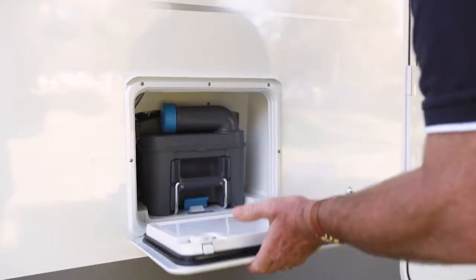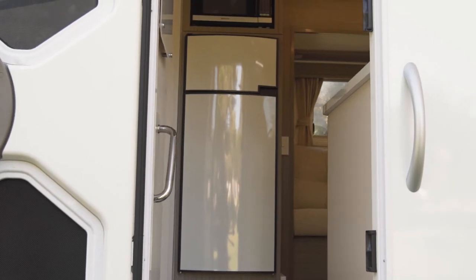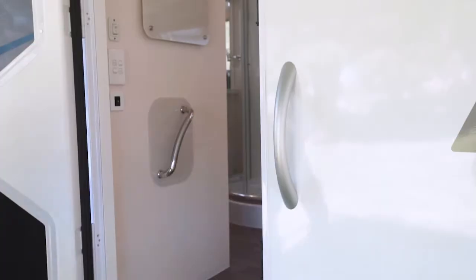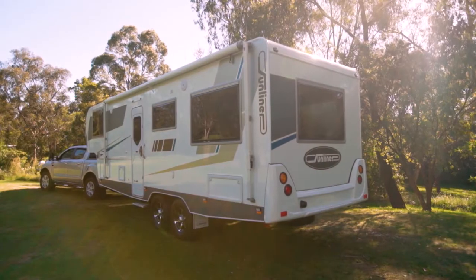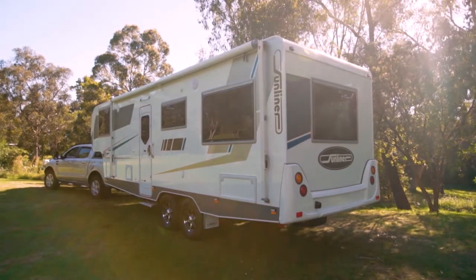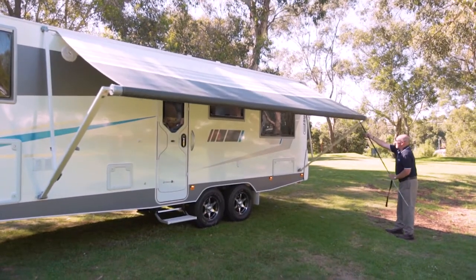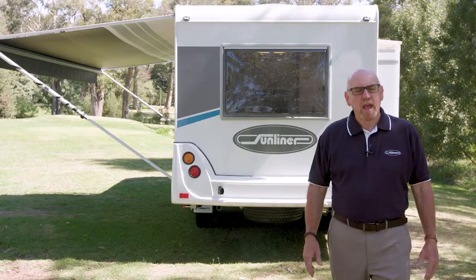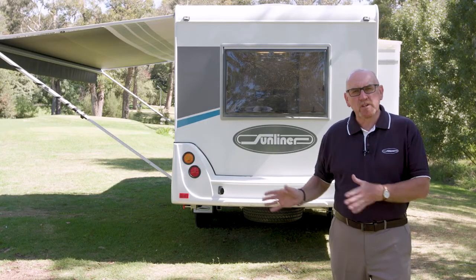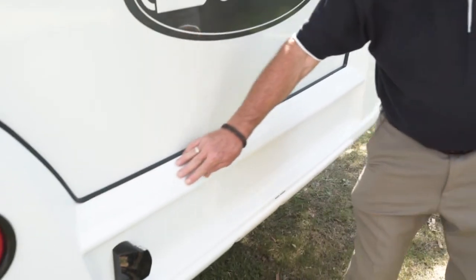This is the access for the cassette for the toilet. Moving down, we have the entry door with the electric step, grab handle, and this great two-piece door with security screen. Further down there is a 240 volt external power point and more external storage. We use a roll-out awning which makes this like an additional outdoor room. At the rear of our fifth wheelers we have these fibreglass bumpers — if you happen to have a little nudge accident you won't damage the rear wall.